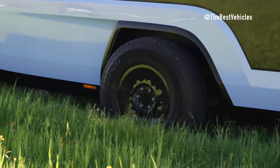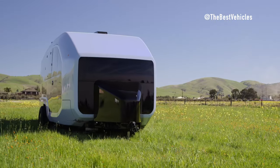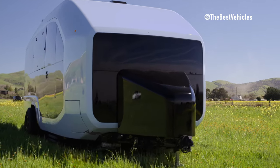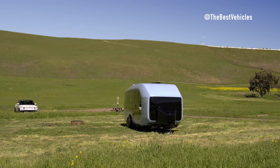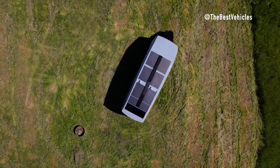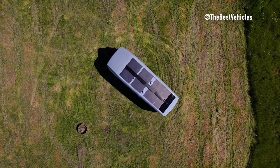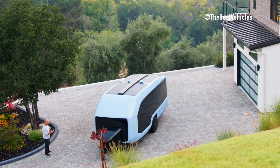The collaboration between Pebble and NVIDIA demonstrates a shared commitment to pushing the boundaries of innovation in the RV industry. With production set to begin before the end of 2024, the Pebble Flow promises to revolutionize the RV experience, offering unparalleled convenience, connectivity, and autonomy to users. Visit booth number 7223 in the West Hall at CES 2024 to experience the future of RVing firsthand.